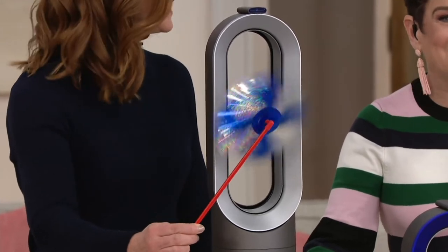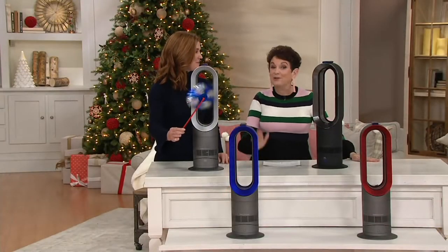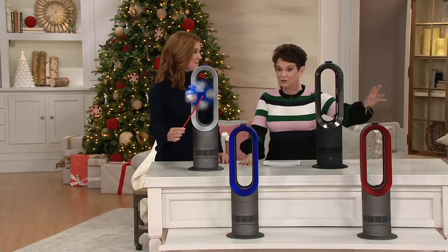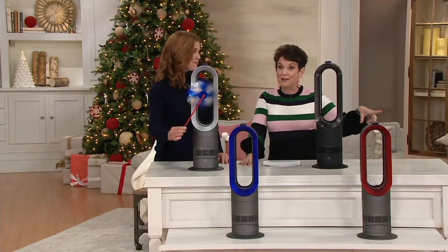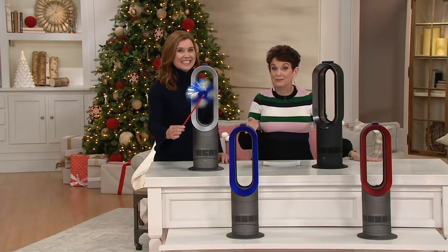I have joining us right now, as you know and love her, our expert in front of the camera and behind the scenes from Dyson. We actually had an extra color or two the last time you and I worked together. We actually sold out of one when you and I were on the air together last time, and then one more sold in the interim.